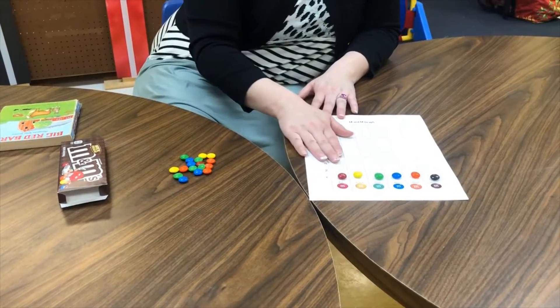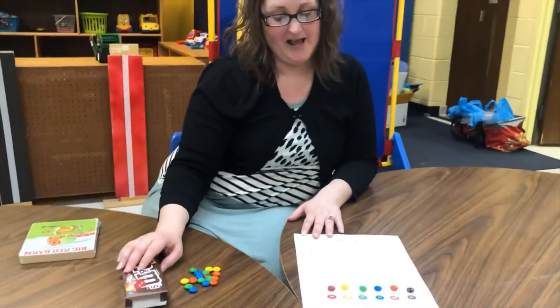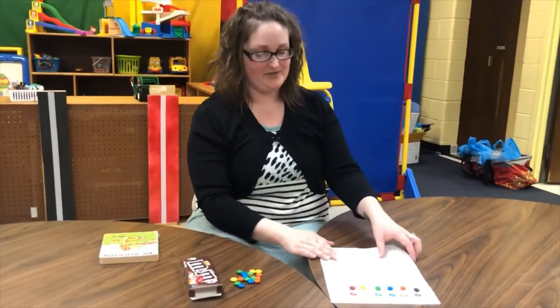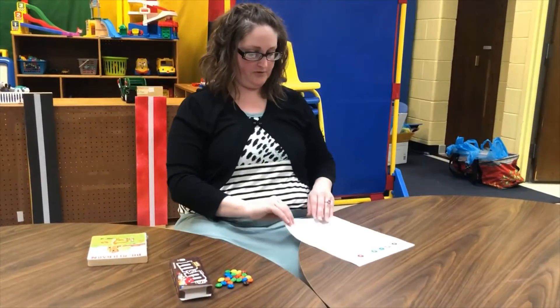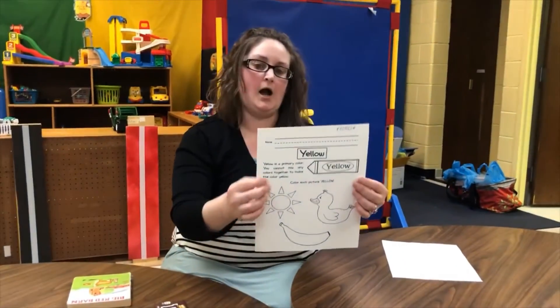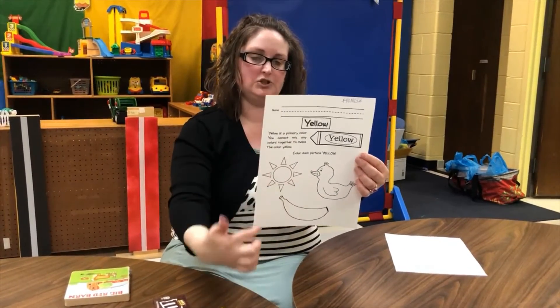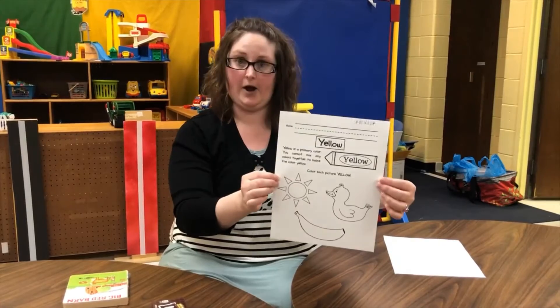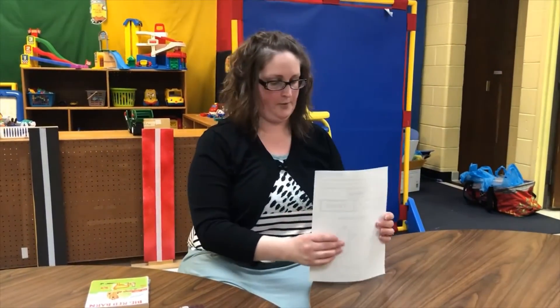So if you can do about half of your bag or box that would be great, and then you can enjoy them and eat them. Then for bonus work, for those who want to do it, you're gonna put your name up on top and then you're gonna color each picture that is yellow, since yellow is our color for the month of April.